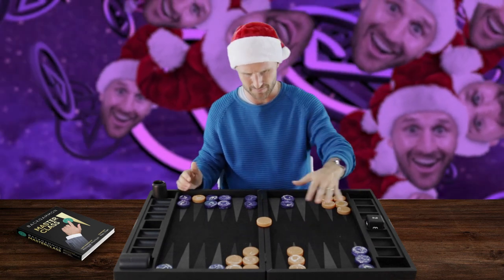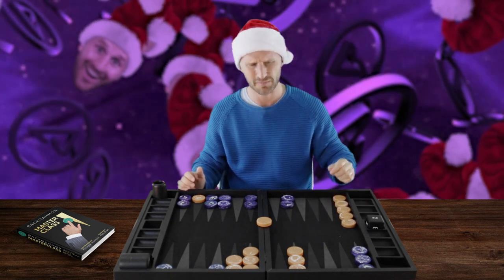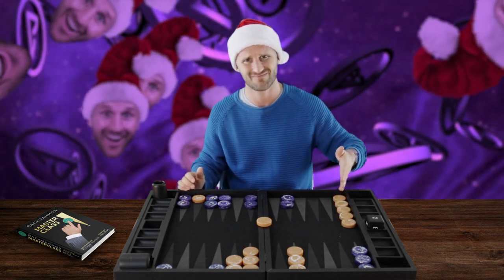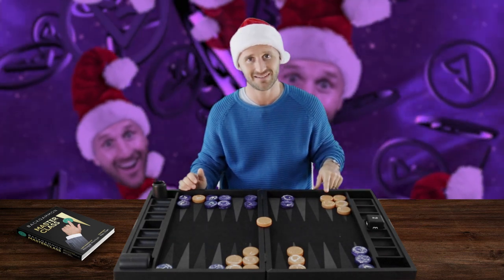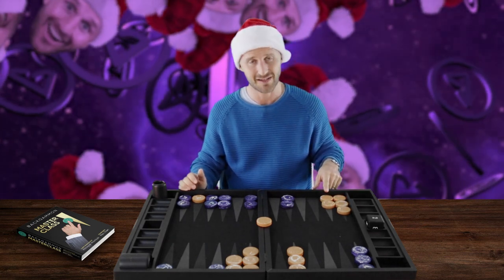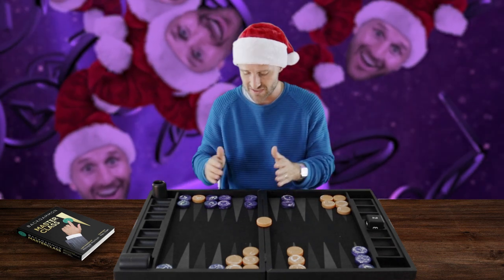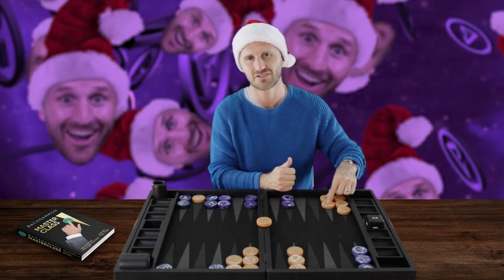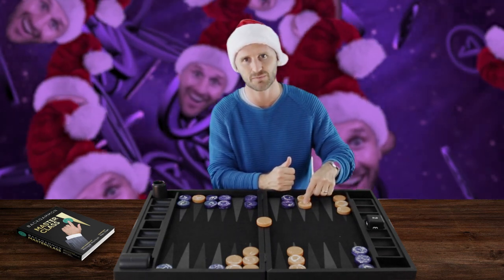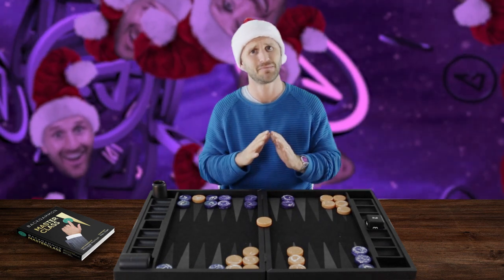It also looks a bit prettier when you just scan the board and look at the checkers here. Without the 14 point it's a little bit ugly — you're stiff and inflexible. Having the 14 point made improves your position a lot, and this is actually a take. Every time you're under a blitz attack and you have an outfield point — not just the 14 point, the 15 and 16 point would also be useful — with the 14 point made, it's a big take.